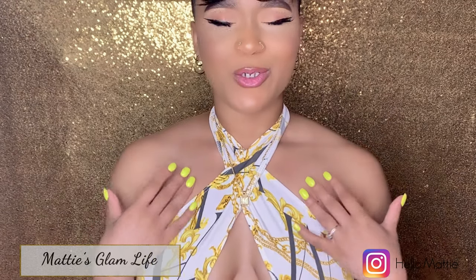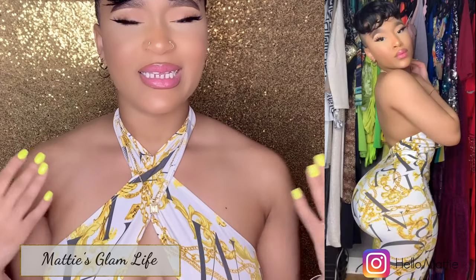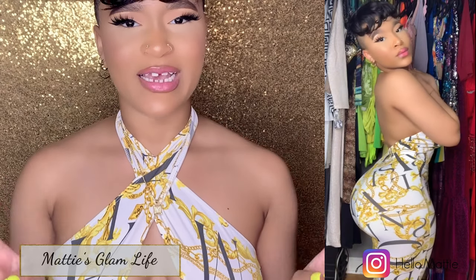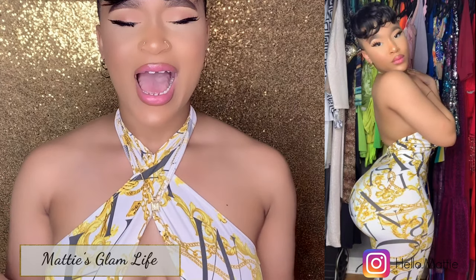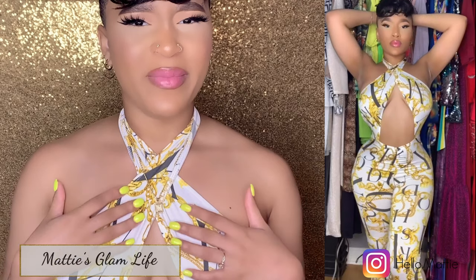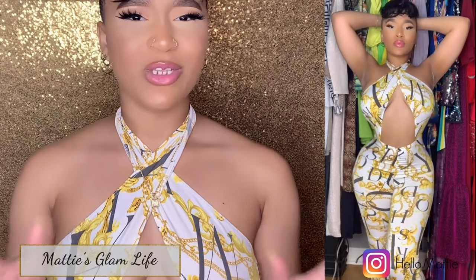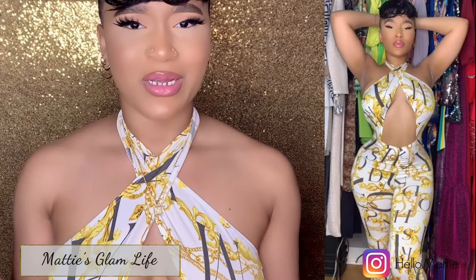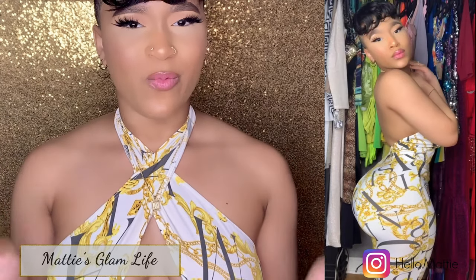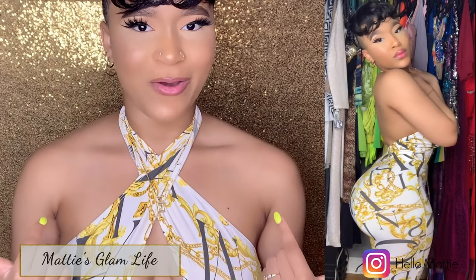So I'm going to start with what I currently have on. This is the Someone's Rich Jumpsuit in white. I got this in a size small and I paid $57 for it. I love this jumpsuit so much. This cleavage cutout here is a bit much for a lot of people, but for me it's something that is so different. If it's too much for you, then let it be too much for you. But for me, I like stepping outside of my comfort zone and wearing stuff that people are typically uncomfortable to wear. So this is right up my alley.